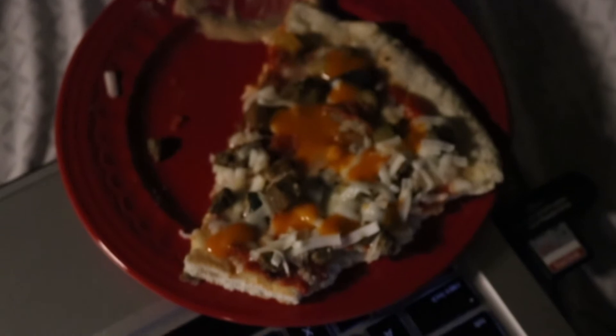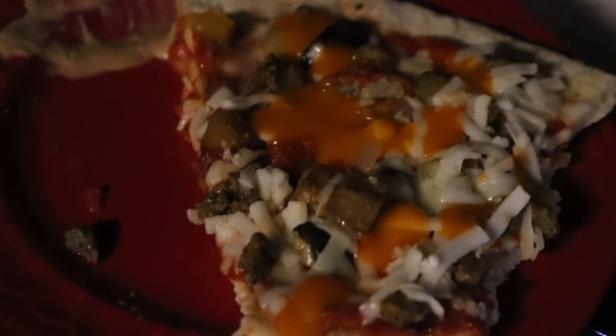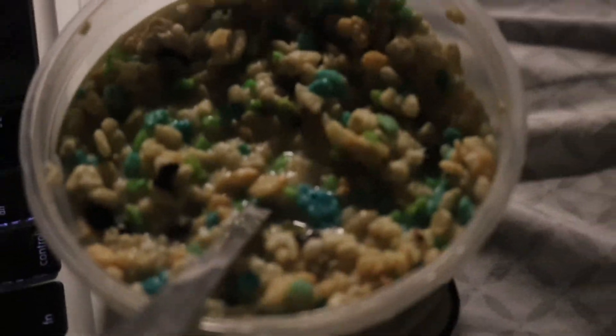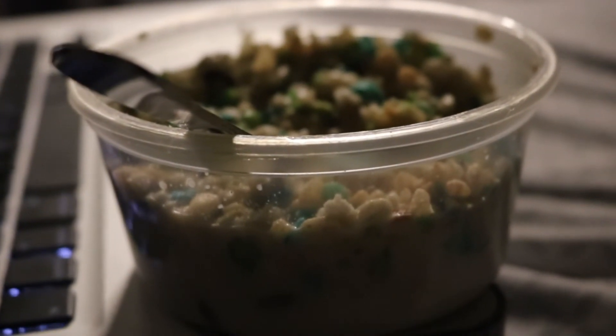When I get home from working all those hours I'm usually pretty hungry, so I made about a fourth of a Daiya pizza. Then as my dessert I made a bowl of Rice Krispies cereal — it was an Easter edition, which is why it has those weird colors in it, but still really good.